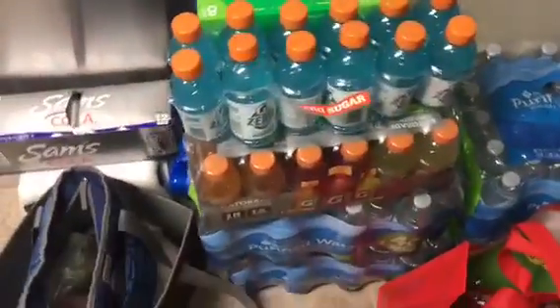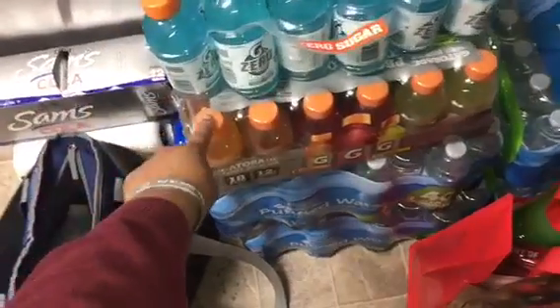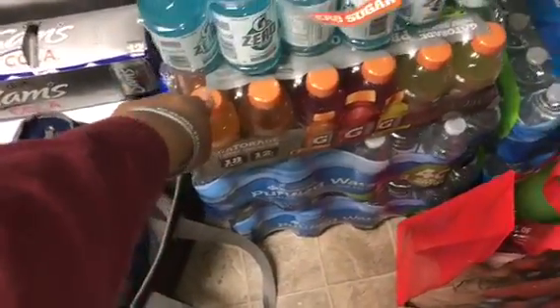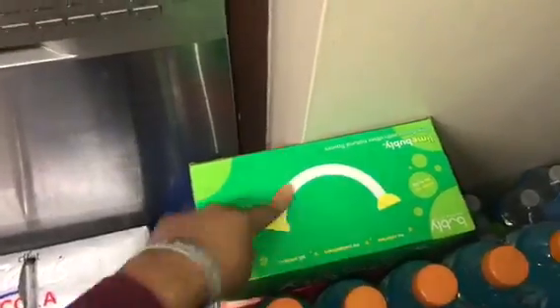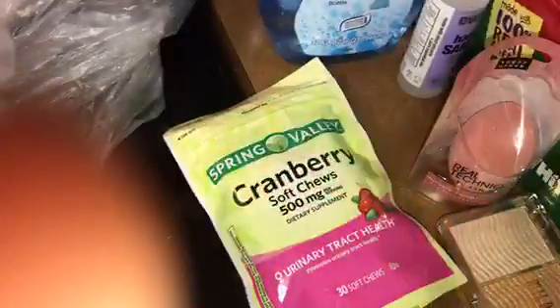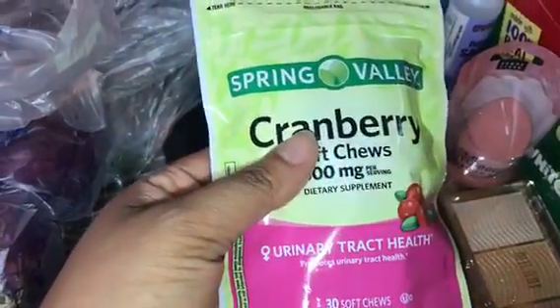I have one item that was $6.97 and another that was $8.27. I got two bubbly drinks — a strawberry lime and a lime — at $2.98 each. I also have the cranberry soft chews, which are very good especially for your urinary tract health and women's hygiene.